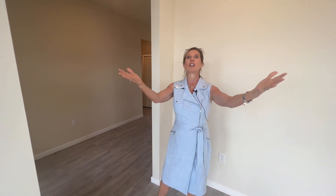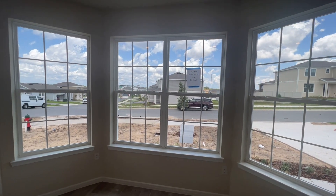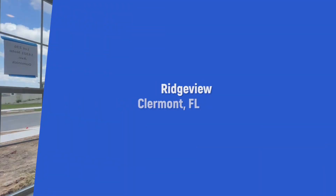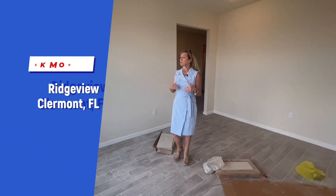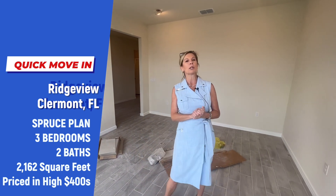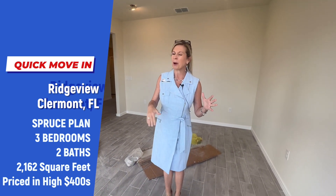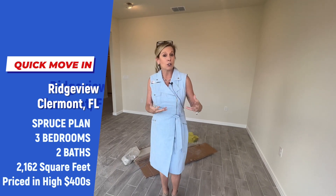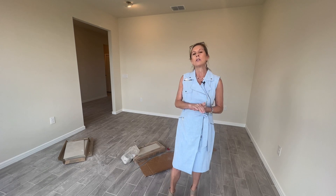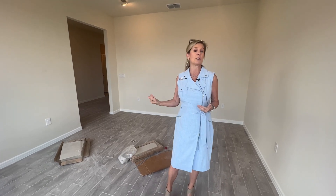Look at the view from this bay window. This is a three-bedroom, two-bath plus flex room home at 2,162 square feet, priced under $500,000 — quite a bit below that, which is really good. I never want to say the exact price because things could potentially change and incentives could change, but as of right now this is a deal because this home is actually going to be able to close next month — ready to close in the month of May.